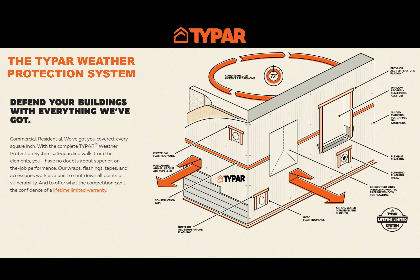Today's presentation is about the Typar drainable wrap. The drainable wrap from Typar is part of the Typar weather protection system — a complete system that includes the building wrap, the seam tape, the window and door flashings, and the solution for all of the mechanical penetrations.